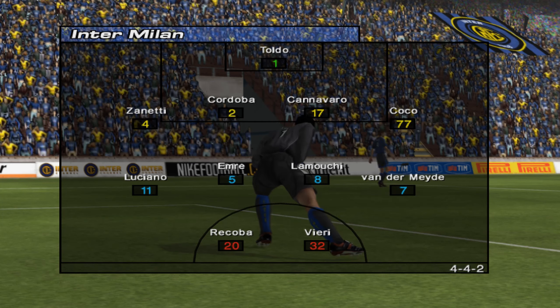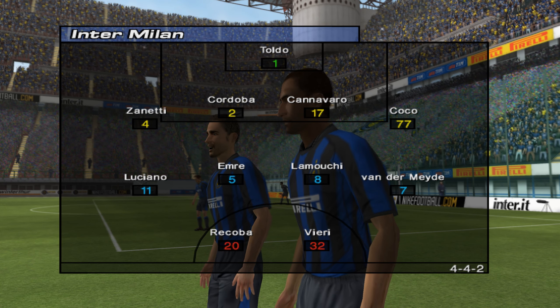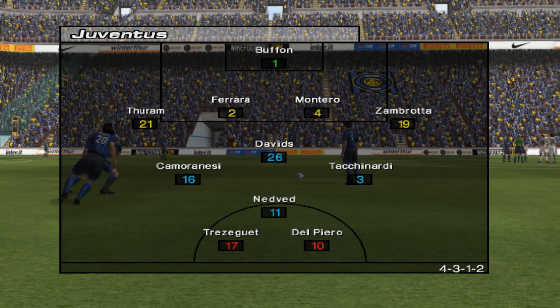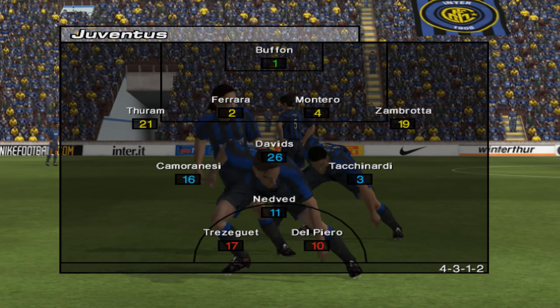Inter Milan will line up with a flat back four, four across the middle of the park and two strikers up front. Juventus have decided to include a lead man who could prove difficult to pick up — he'll play ahead of the midfield and just behind the front two.